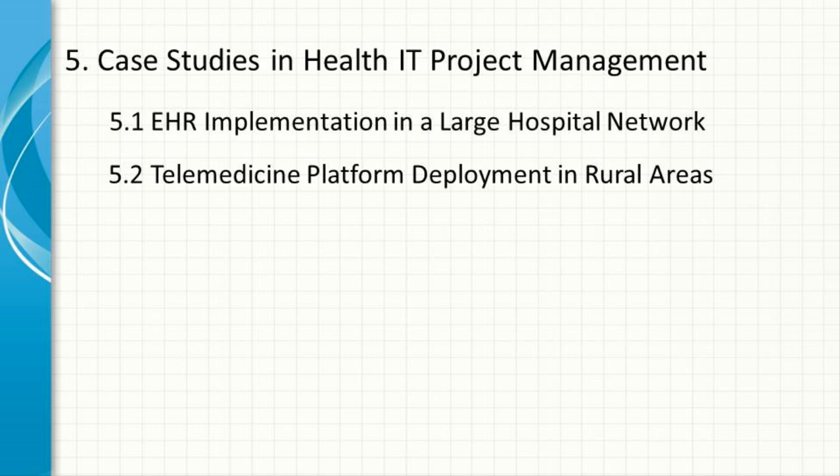Telemedicine Platform Deployment in Rural Areas. A healthcare organization aimed to deploy a telemedicine platform to improve access to care in rural areas. The project manager used the agile methodology to allow for iterative development and continuous feedback from end-users. The project faced challenges related to connectivity issues and varying levels of technological literacy among patients. By engaging local communities and providing comprehensive training, the project manager overcame these challenges and successfully deployed the platform, resulting in increased access to care and patient satisfaction.